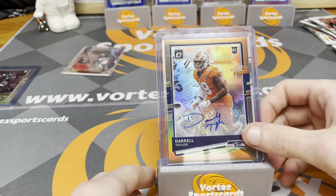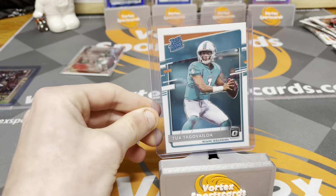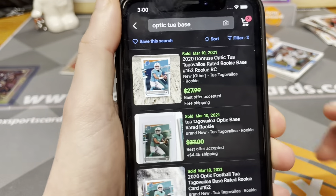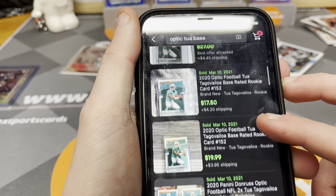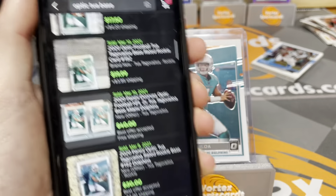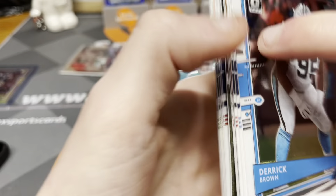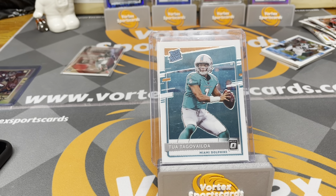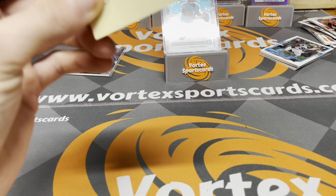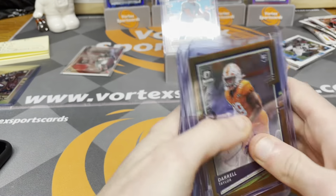Our probably best card is the base Tua Tagovailoa — fairly well centered, kind of to the right. Two sold today: $27 best offer accepted, $17, and $19. We'll say about $20 for the Tua. For all the other base rookies, silvers, and inserts, we'll say about $0.50 each — there's about ten of them so that's an extra $5. We're not counting plain base cards. That makes our total $54.25 of what I could sell these for right now after this box.